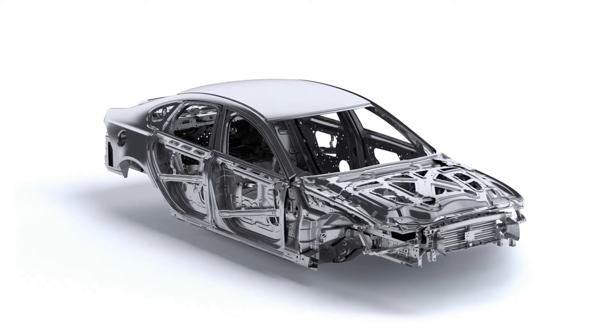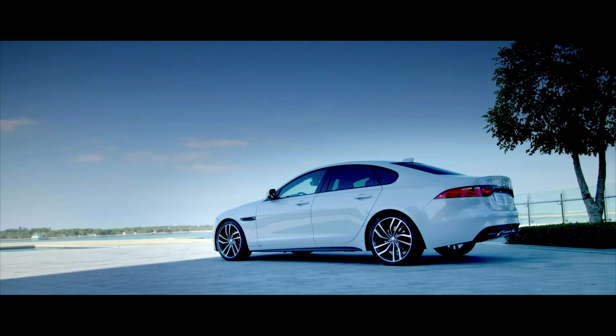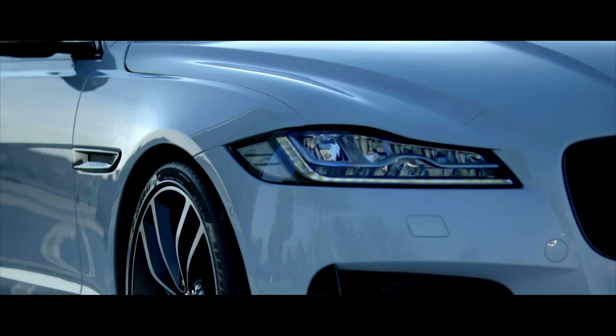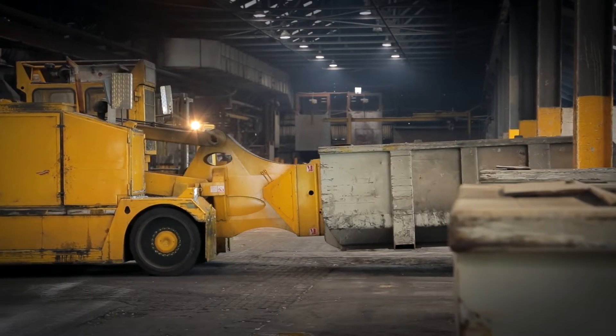RealCar stands for Recycled Aluminium Car and really represents a vision that started in earnest in 2008 when we started the RealCar project with Innovate UK. RealCar is a part of an overall sustainability strategy at JLR. We want to make cars our customers really want, but also meet the CO2 challenge and the fuel economy challenge going forward. So we all had one vision: to reduce the CO2 output in the manufacture of the metal.